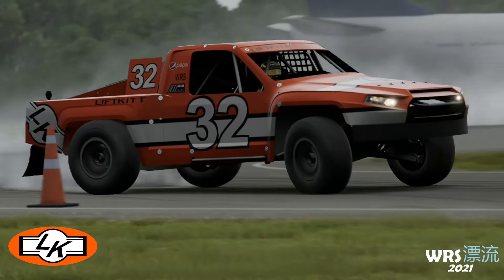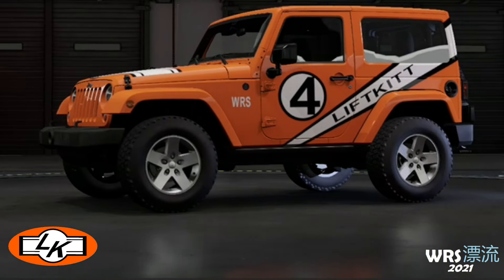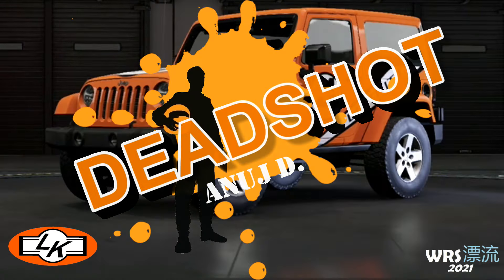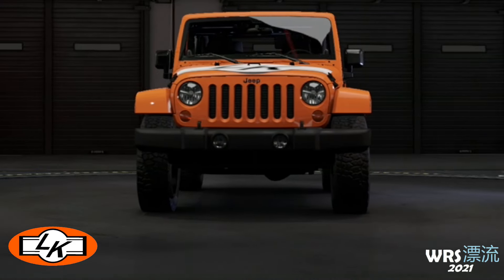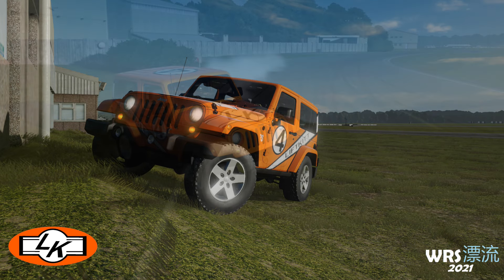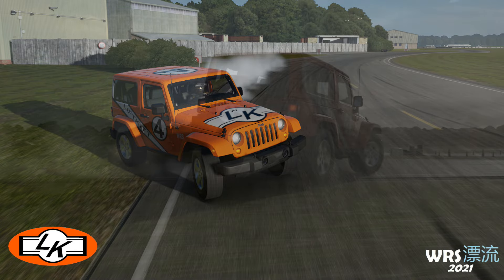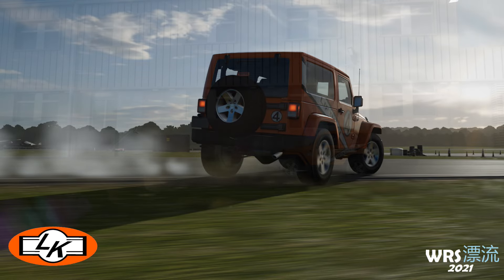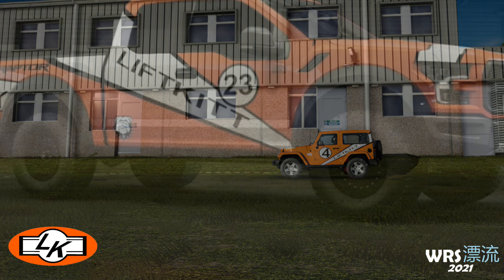First up is Anuj Deb, aka Deadshot, in the Super Stalkers class with the number 4 2012 Jeep Wrangler. With one win under his belt at Suzuka in 2019 and good finishes since then, Anuj has had many run-ins with success since joining the World Race Series roster. Though the Jeep is not the slowest in the series, it is very close, but it makes plenty of power and delivers it solely to the rear wheels with a conversion. Before the event, the Jeep is expected to be lowered to help with drifting.